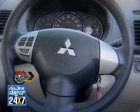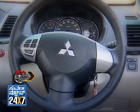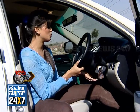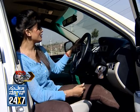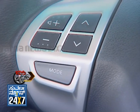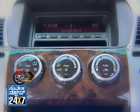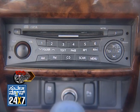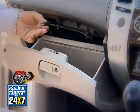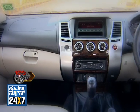There is a 3-spoke steering wheel with a tilt-adjustable lever. On the steering, the audio system controls are integrated, which is very convenient. There is an audio system with a single CD player and you can connect USB as well, along with a glove box.